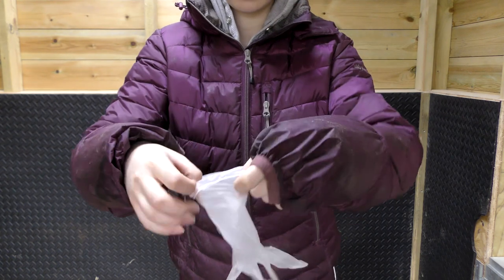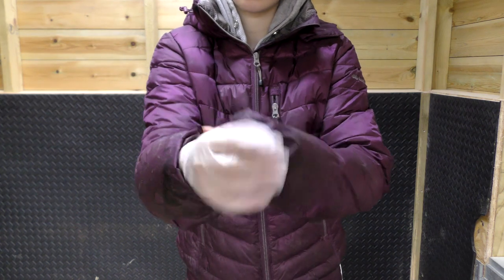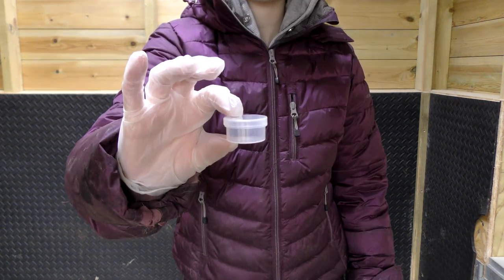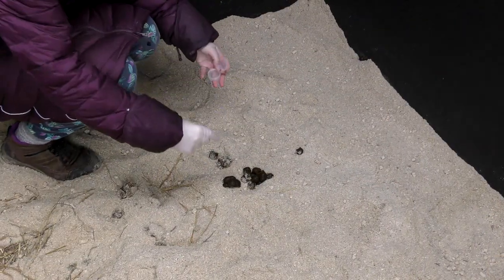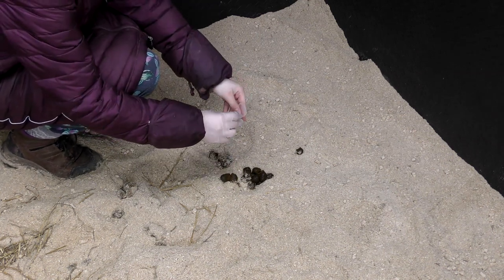Step one: put your rubber glove on. Step two: get your pot ready. Step three: fill your pot to the brim as much as you can with a recent poo sample from your horse.